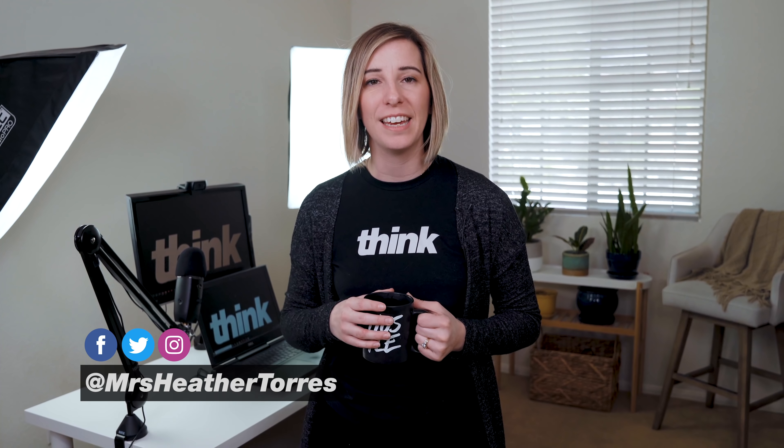If we're just meeting, my name is Heather Torres and I'm the COO here at Think Media. My role is really unique — I'm doing everything from live streaming and creating content like this, as well as writing copy, making Facebook ads, and helping creators move their content forward. I'm going to share with you some of the things that I use.